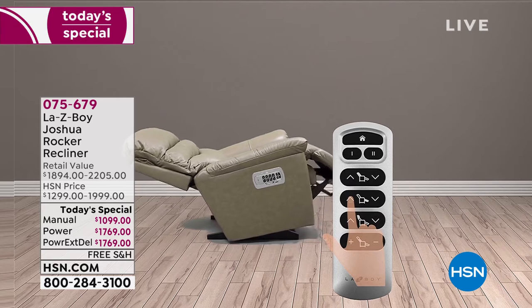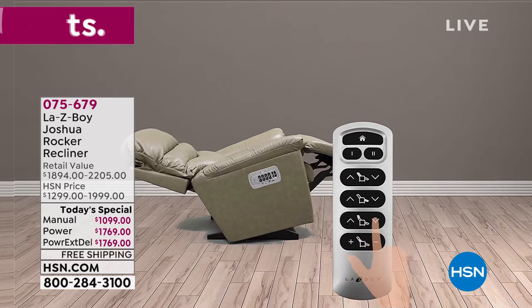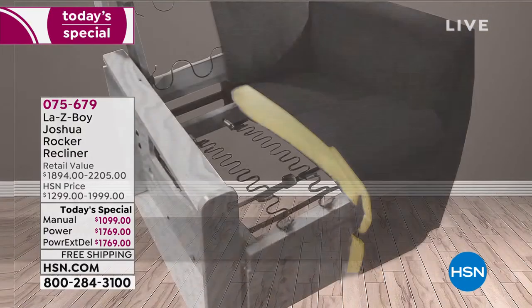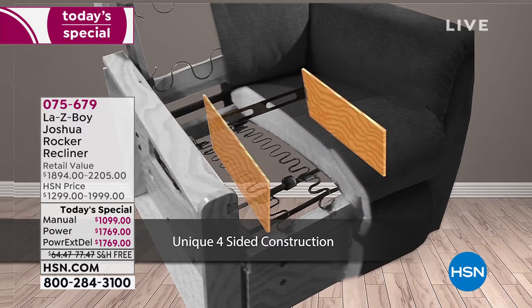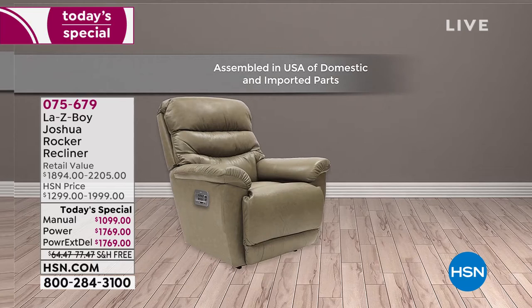But why Lazy Boy? Well, it's a company that's been around for almost 100 years now. Nationwide, 98% of you see this as the top leader when it comes to giving us those beautiful, relaxing, and comfortable recliners. This is the first time that we have offered the Joshua—the number one top-selling silhouette for Lazy Boy—in leather.